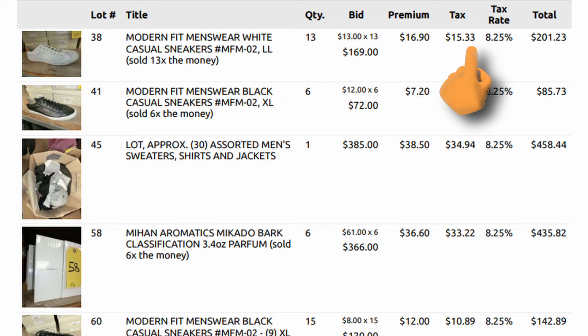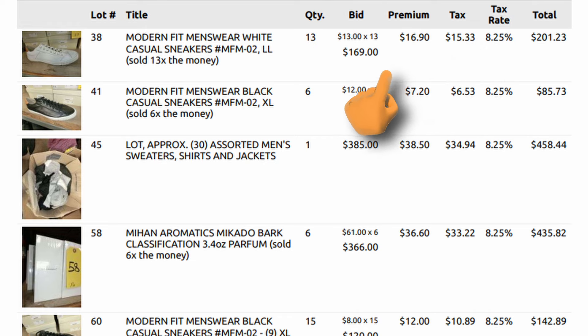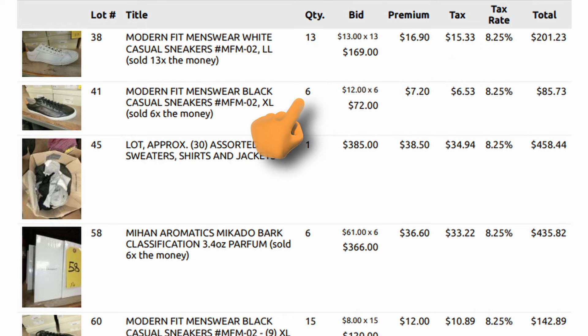The $15.33 was taxes at 8.25%, but I got that removed because I brought a tax exemption form. Same thing on another lot — notice the quantity: that one was times 6. On the shirts box, the quantity was 1. So I spent $385 for 49 pieces, and most items in that box were over $100 each. The Meehan Aromatics, the Mikado Bark cologne — I spent quite a bit on those.